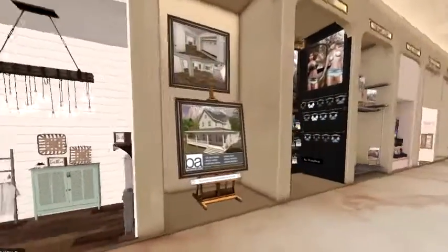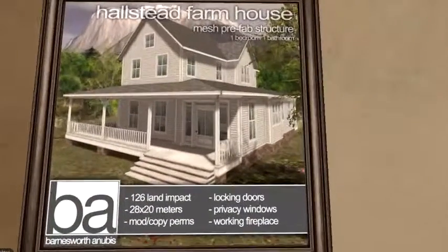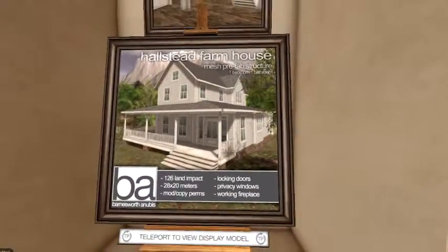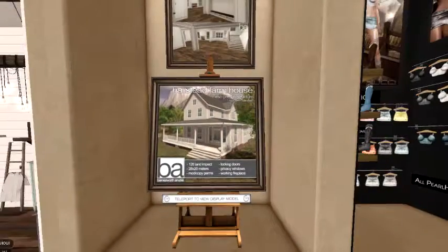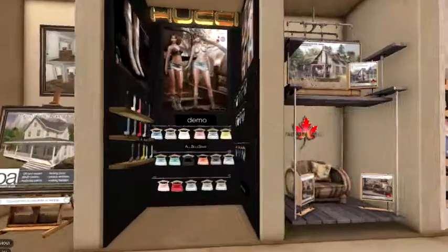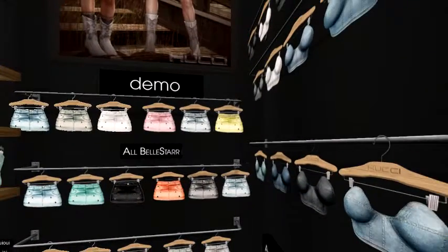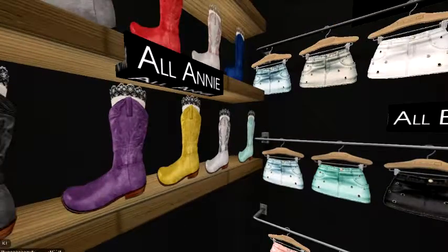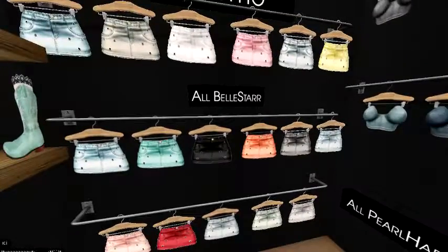My favorite houses from Barnesworth — love them, love them, love them. Some more adorable cute clothes here — oh, with the cute little boots to match, that's adorable. I like that — you get the skirt and the top, so you'd be all set for a little club outfit.